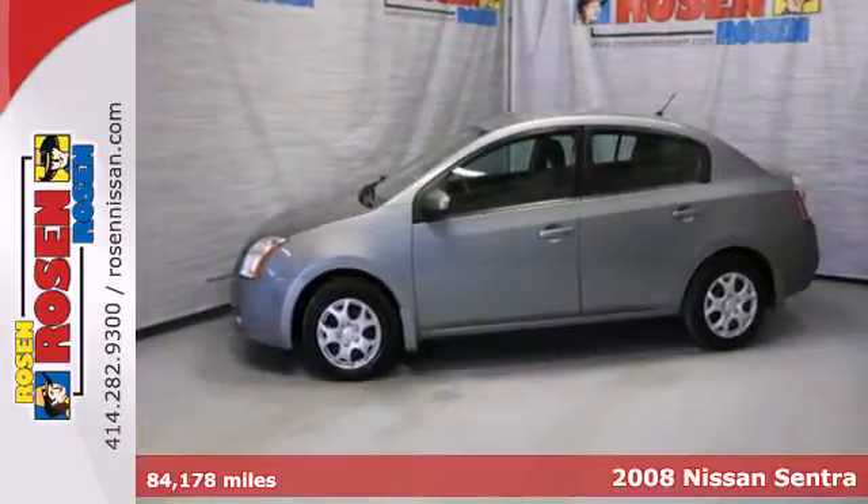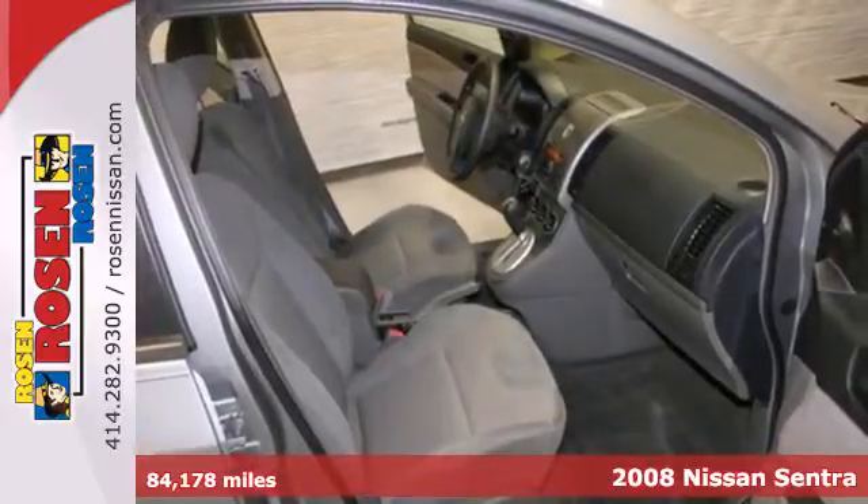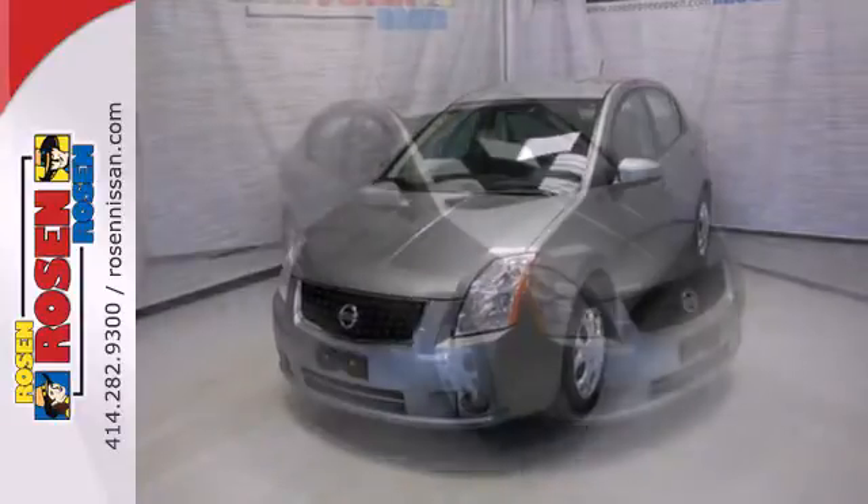Here's a 2008 Nissan Sentra. Standard safety features include front seat side airbags, full length head curtain airbags, a tire pressure monitor, and front whiplash protection system.